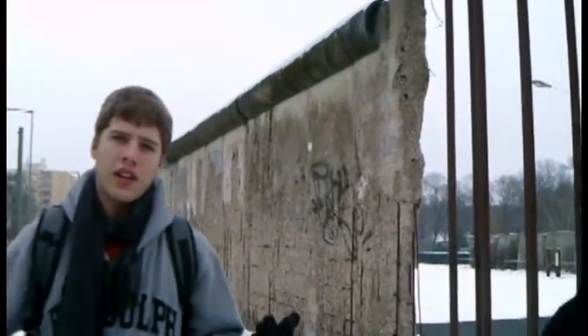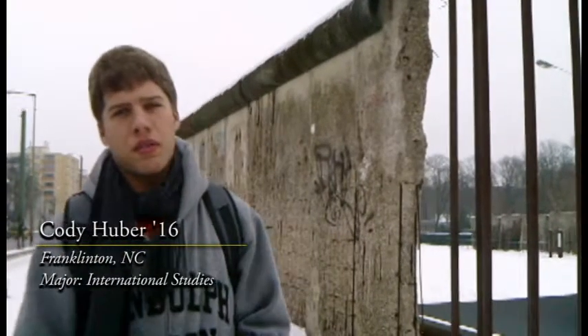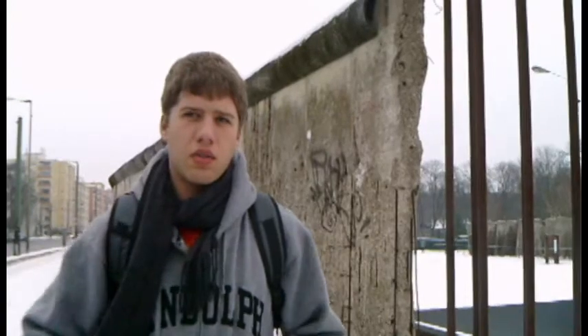I'm Cody Huber, and yes, this is the original Berlin Wall. After World War II, Germany and Berlin were both divided into four sectors.